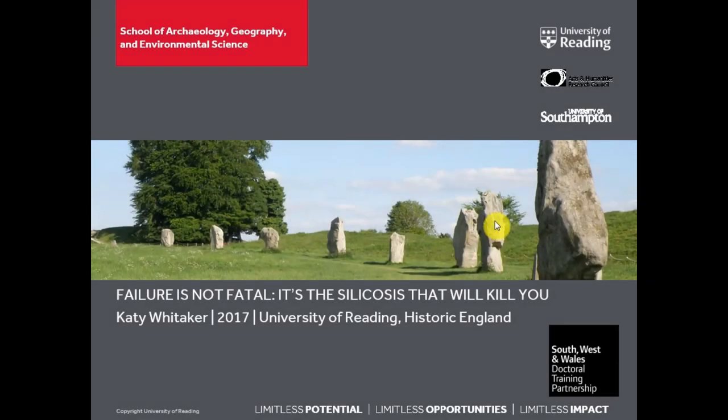My name is Katie Whittaker. Thanks to Lorna and Alison for having me — it's nice to be able to speak at TAG rather than always sit in the audience. Mine is an archaeological take on this theme, and my title is 'Failure is not fatal — it's the silicosis that will kill you.' I'm going to be speaking about the historical sarsen stone quarrying industry in North Wiltshire. Quarrymen often died young from silicosis, because sarsen stone is nearly 100% silica — usually around 97 or 98% — so it's a really nasty material to work with.